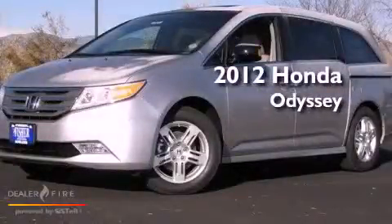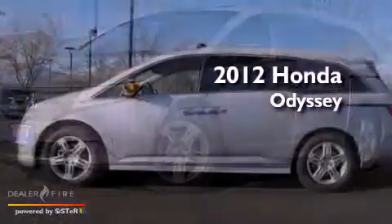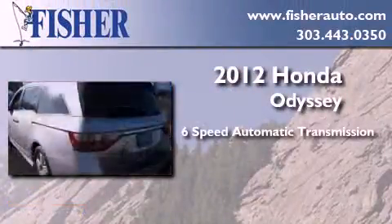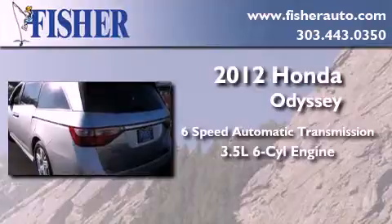This is a brand-new 2012 Honda Odyssey. This minivan has a 6-speed automatic transmission and a 3.5-liter V6.